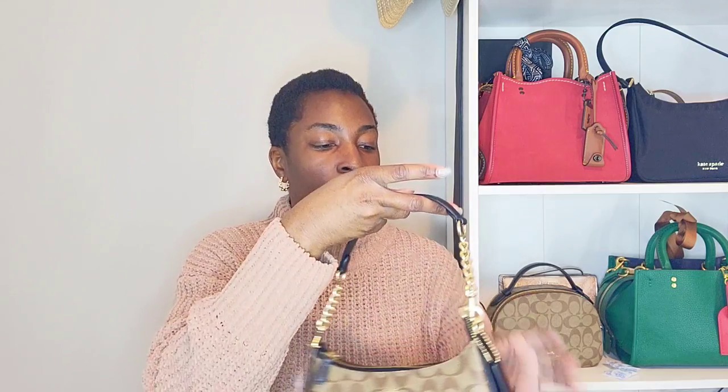Honestly, if you changed the hardware to retail hardware, you could probably sell this as a Coach boutique bag. What was I thinking not wanting this bag? I did want it — I was just trying to be financially responsible. I'd wanted it for a long time, and when I was gifted birthday money I thought, what better way to spend it than on something I've been wanting for a while but couldn't justify buying for myself.